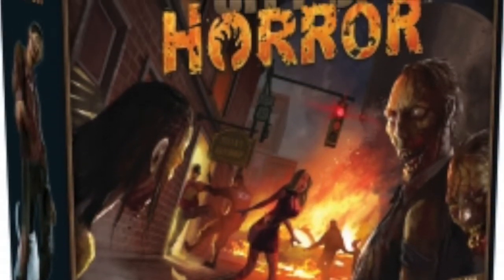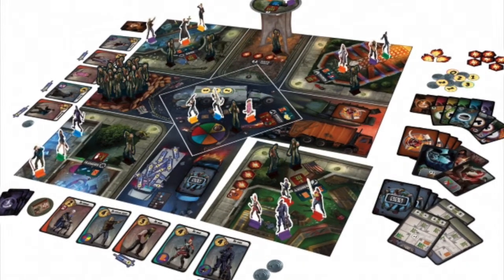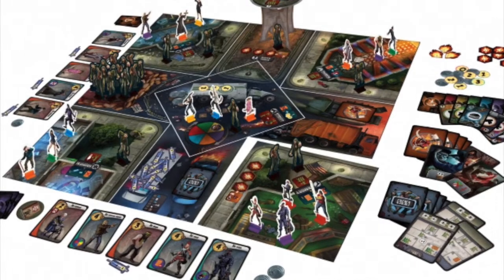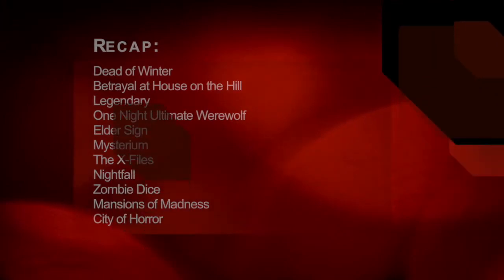City of Horror: The zombie apocalypse has arrived and you just want to survive the night. Players move their survivors around the board in search of safety and vaccines, but their biggest obstacle might be other survivors. Zombies don't attack at random — instead, players vote on who dies during most attacks.